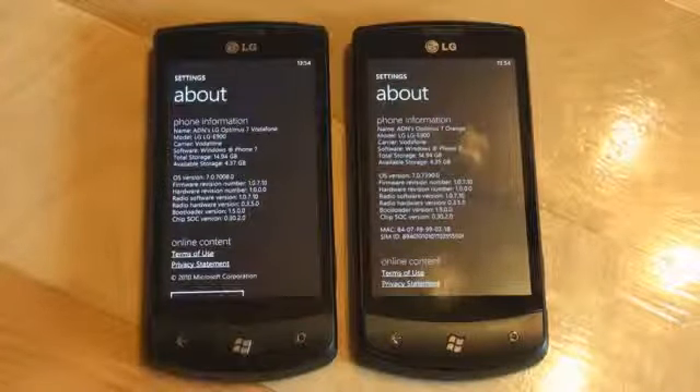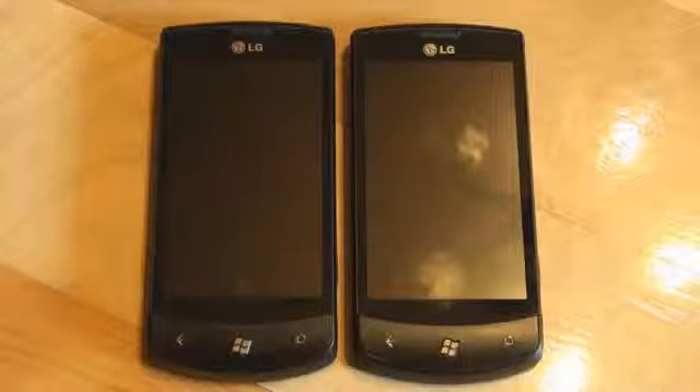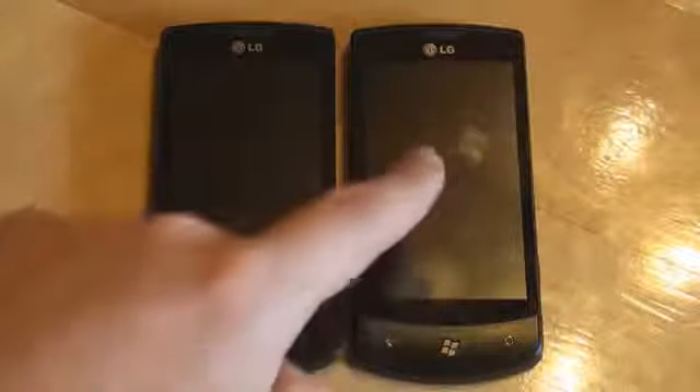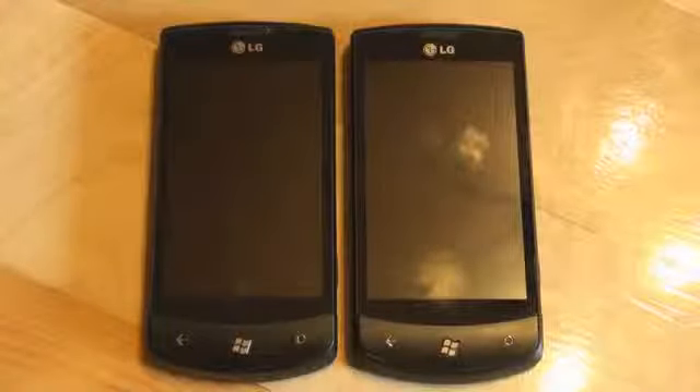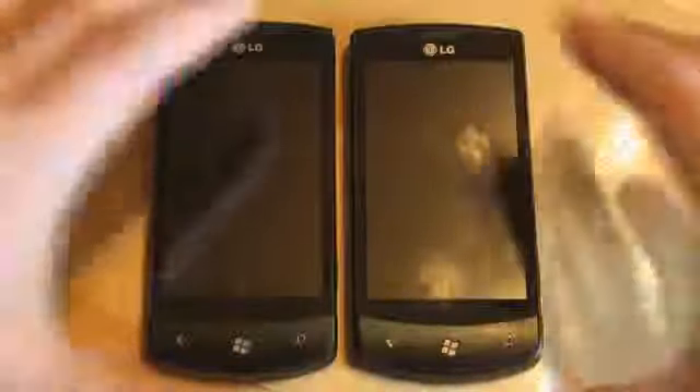Let's take a look at how these perform. We've got LG Optimus 7 pre-Nodo and LG Optimus 7 Nodo. We installed Nodo just a couple of hours ago and we will see how it performs. These devices are turned off. We are going to start them at the same time to see which one gets to a stable usable start screen faster. Let's hit the power button in two, one, go!